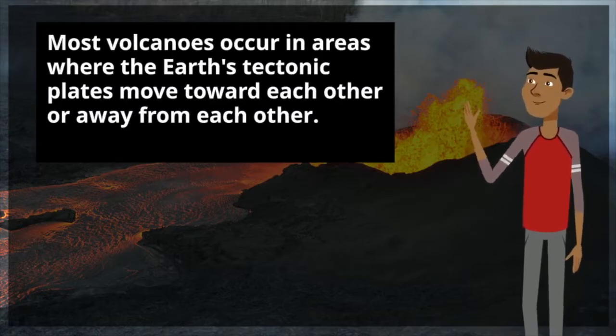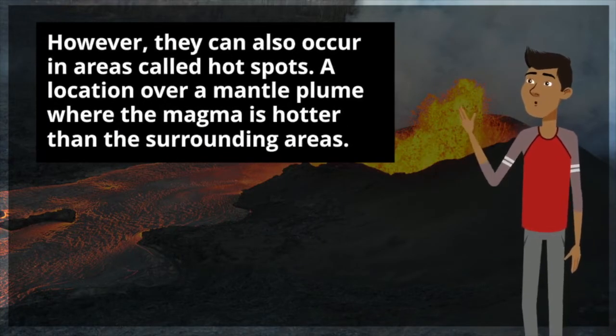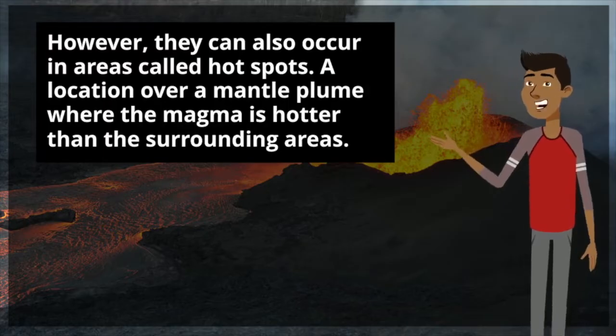Most volcanoes occur in areas where the Earth's tectonic plates move toward each other or away from each other. However, they can also occur in areas called hotspots, a location over a mantle plume where the magma is hotter than the surrounding areas.